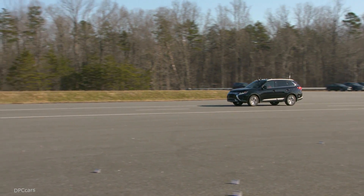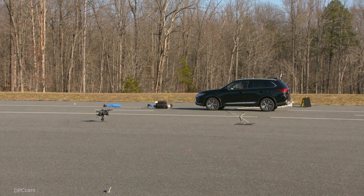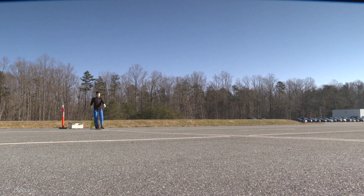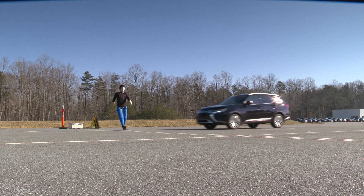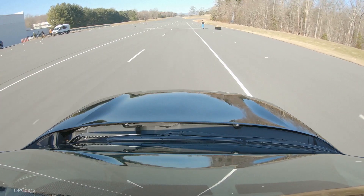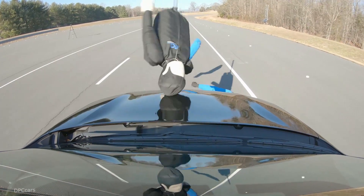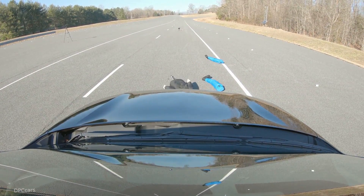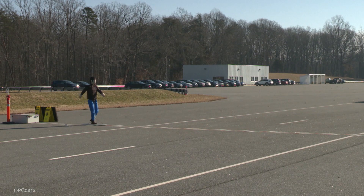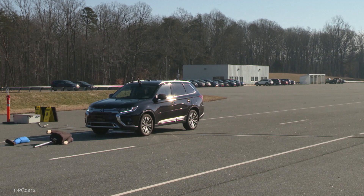The Institute evaluates pedestrian detection systems in three different scenarios that are typical of real-world pedestrian crashes. The first scenario involves a pedestrian standing on the edge of the road who enters the travel lane in front of the vehicle. The second involves a child pedestrian who darts out from behind two parked vehicles, and the third involves a pedestrian walking near the edge of the road in the same direction as the vehicle.